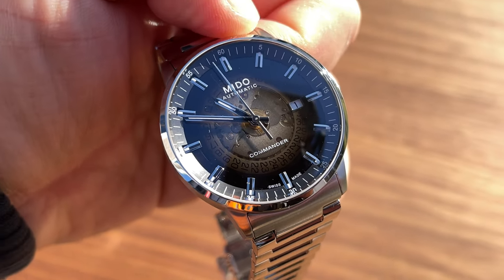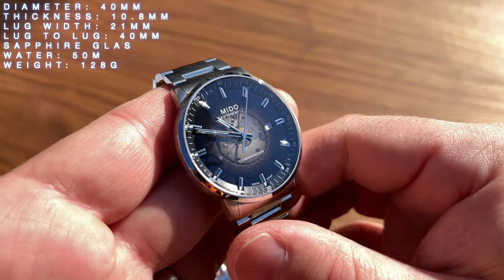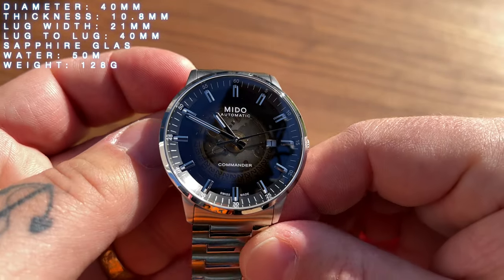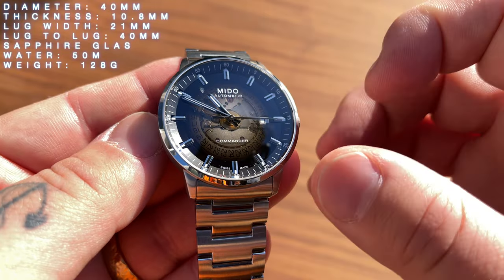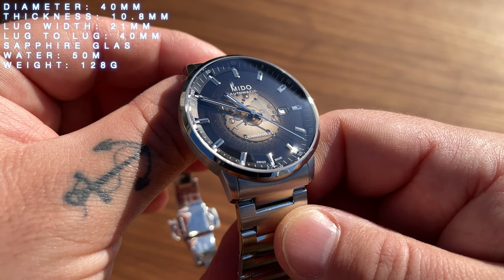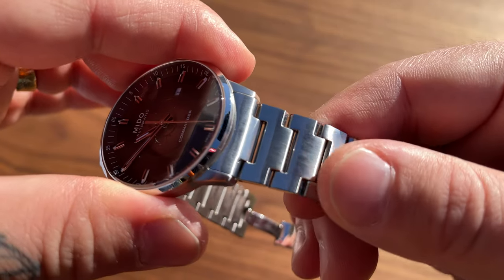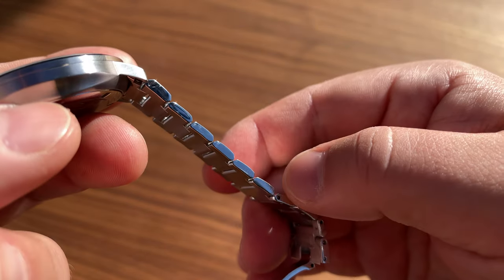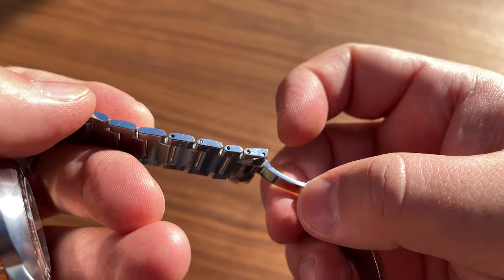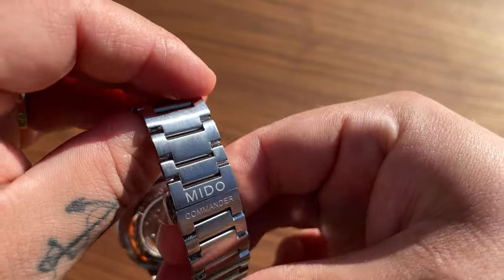The specifics: diameter of 40 millimeters, thickness of 10.8 millimeters, lug width of 21 millimeters, lug-to-lug of 40 millimeters, sapphire glass, water resistance of 50 meters, and the weight is just 128 grams. It's all stainless steel. The bracelet is brushed with some polishing on the sides. We have push pins for link removal - which I don't like, but it is what it is - and a butterfly clasp with the Mido Commander marking.